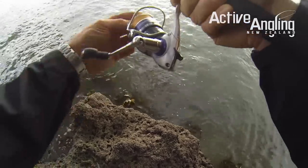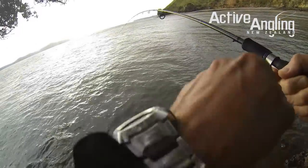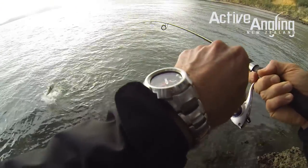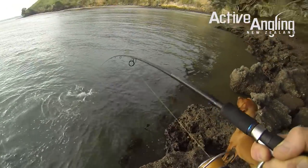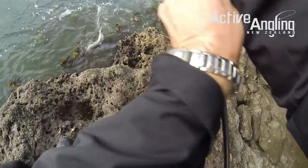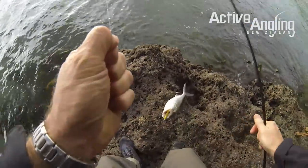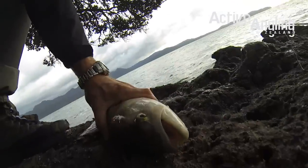What a dream! That's a nice Kawai, very nice Kawai on a stick shad.